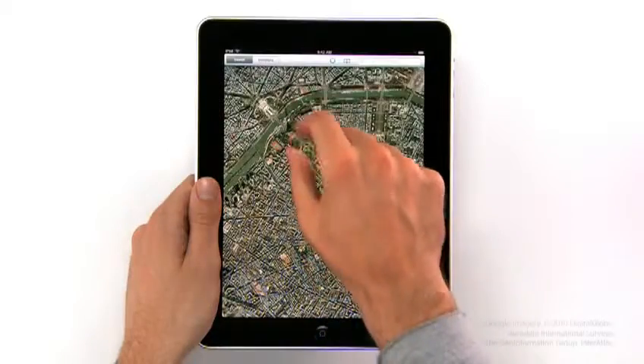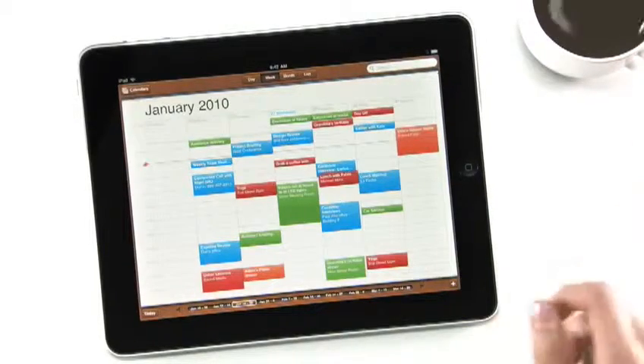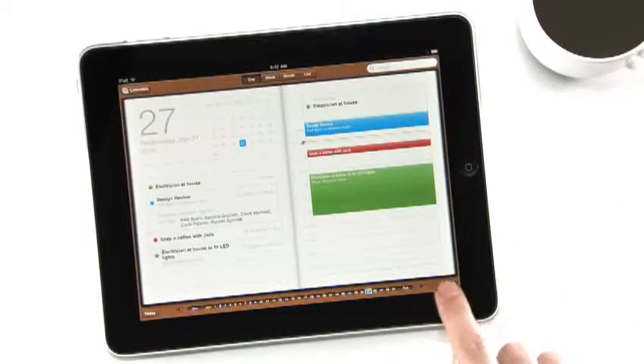We also built an incredible map application on here — it's really fast. And we created a calendar application like nothing you've ever seen on a computer before.